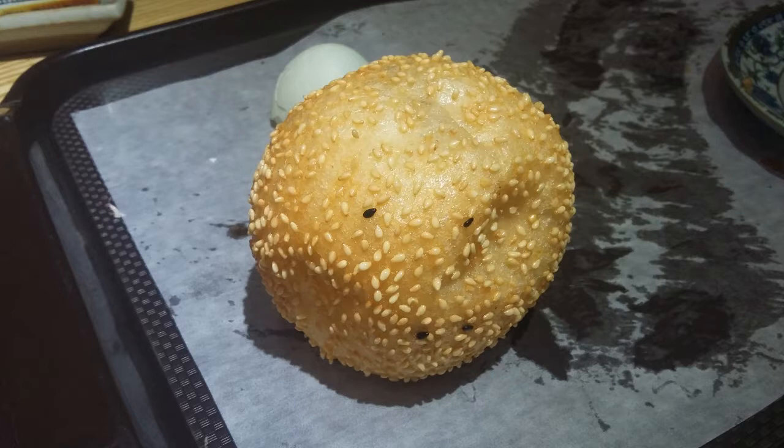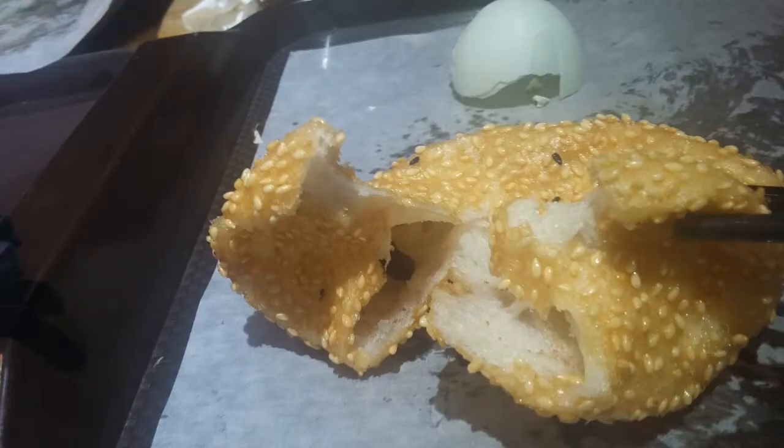Finally, the breakfast is completed with a serving of good old sesame balls. These balls are made from glutinous rice and are fried golden brown, so they are both crispy and chewy. Traditionally, they are filled with bean paste.